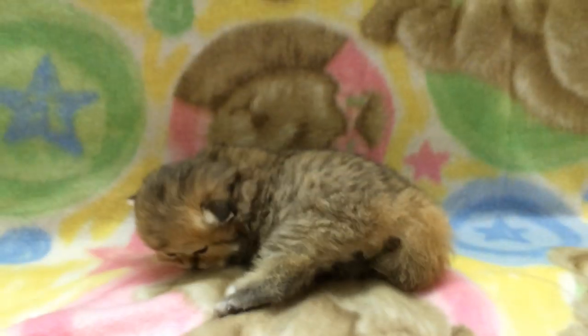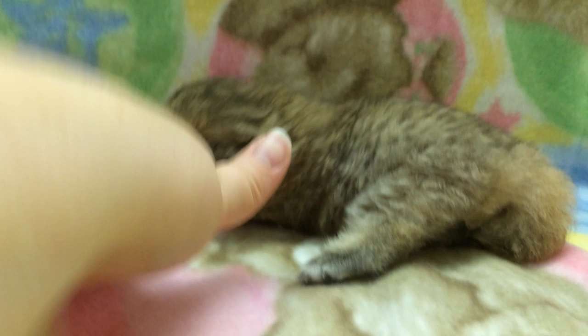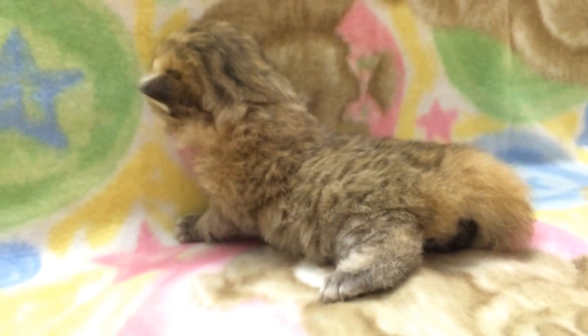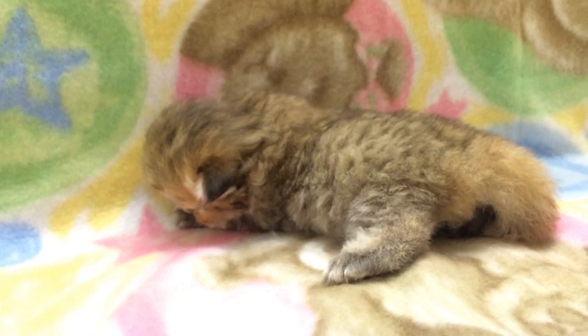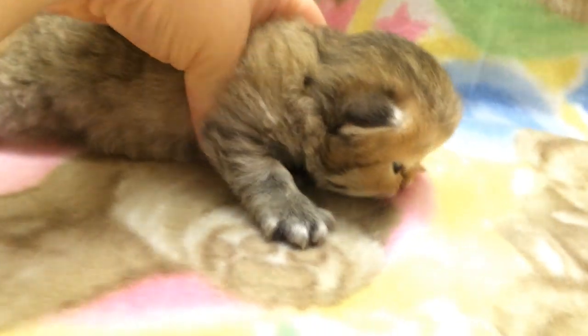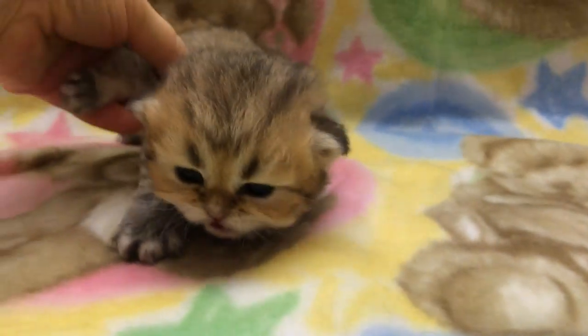Let's turn you around baby girl. All the babies are trying to learn how to walk. Are you going to look at me? I don't want to see your butt! I want to see your pretty face, baby girl.